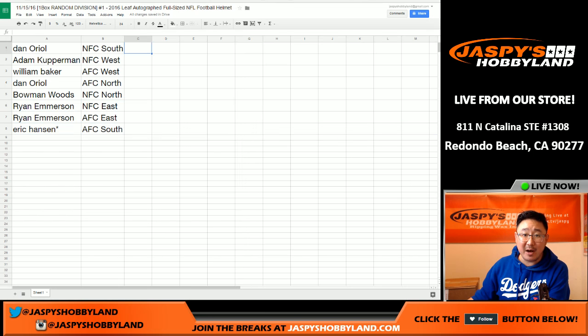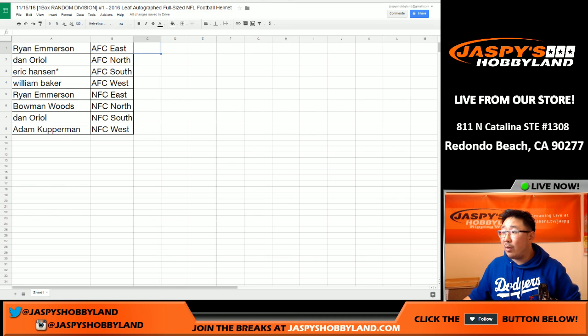Trades are allowed. So we're going to pause the video and allow for some trades. When we come back, we'll have the break. So stick around. All right, welcome back, folks. There were no trades — not surprisingly, divisionals. Rarely any trades there.